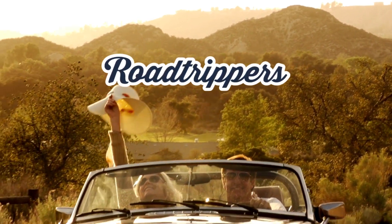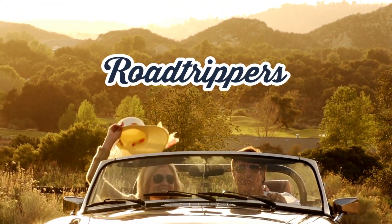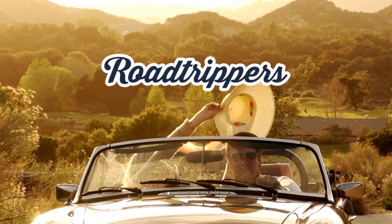1. Road Trippers. Embarking on an epic road trip, Road Trippers is the ultimate companion for planning and navigating your journey. Discover scenic routes, attractions, accommodations, and hidden gems along your route.